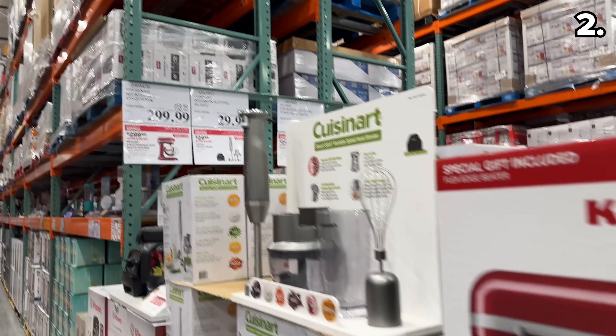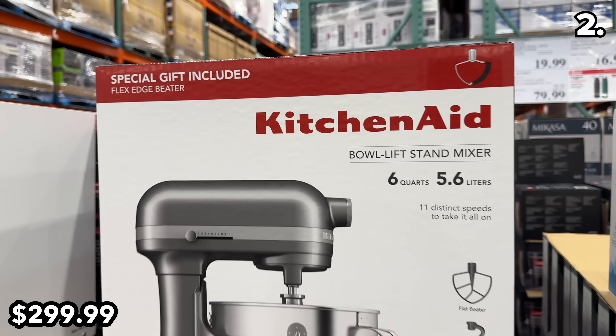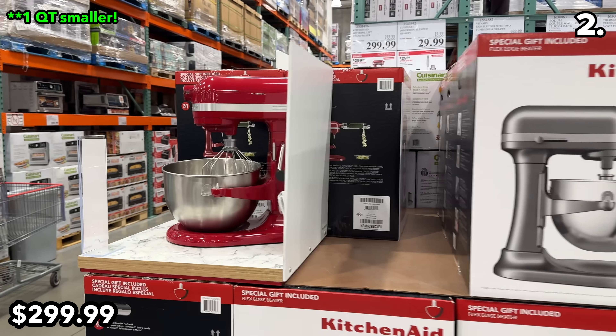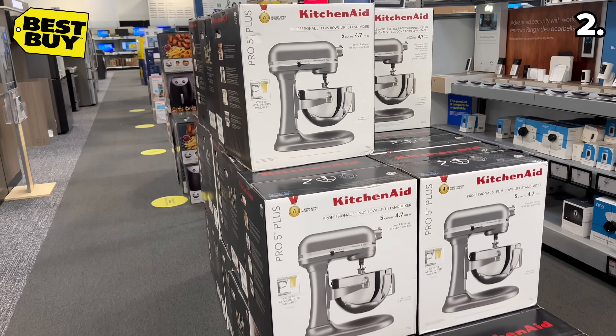At $100 off, this six-quart KitchenAid mixer is $300 and likely the lowest price you will see at Costco this year. If you're willing to accept a size that's a half-quart smaller, I expect to see those models on sale around $230 closer to Black Friday from retailers like Best Buy and Target.